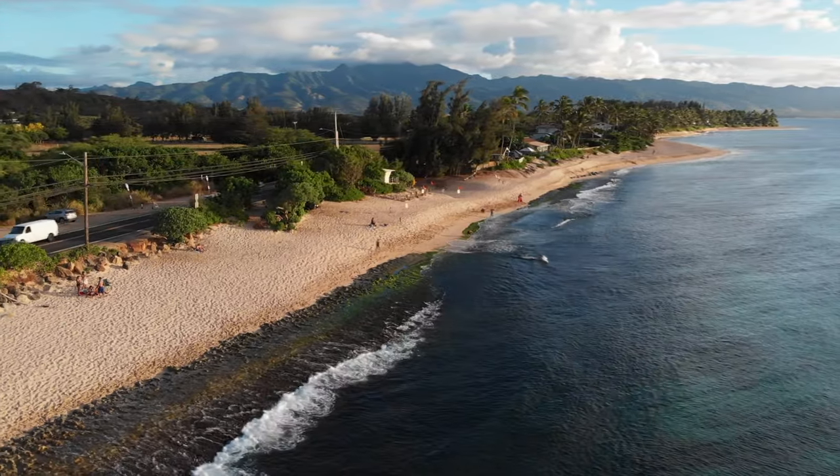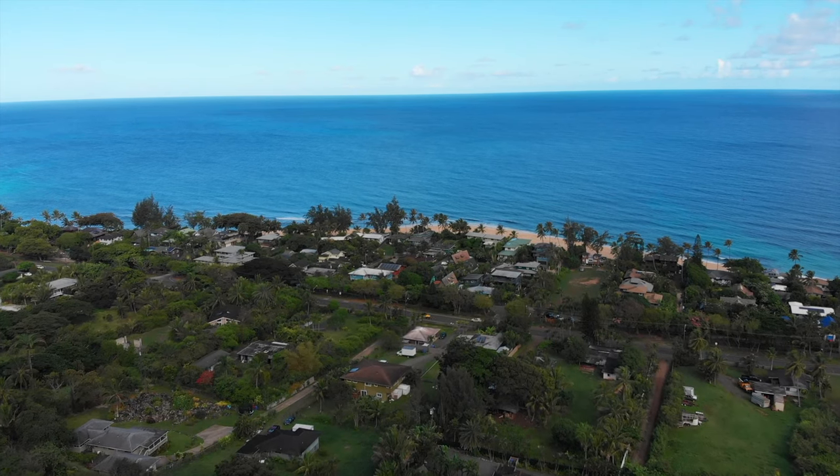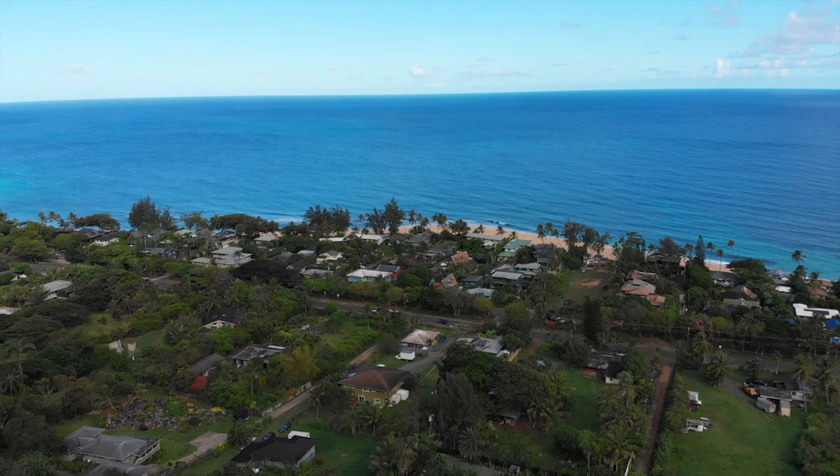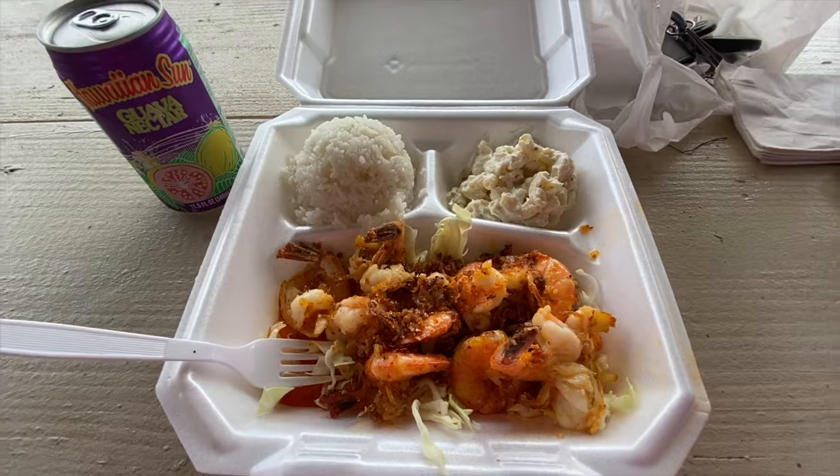If you're looking to take a nice cool dip in the beach, there are many options to choose from in the area. In fact, one of the famous beaches known is right across the street — Pipeline. And if you're hungry, make sure you stop by one of the garlic shrimp trucks along Kam Highway.